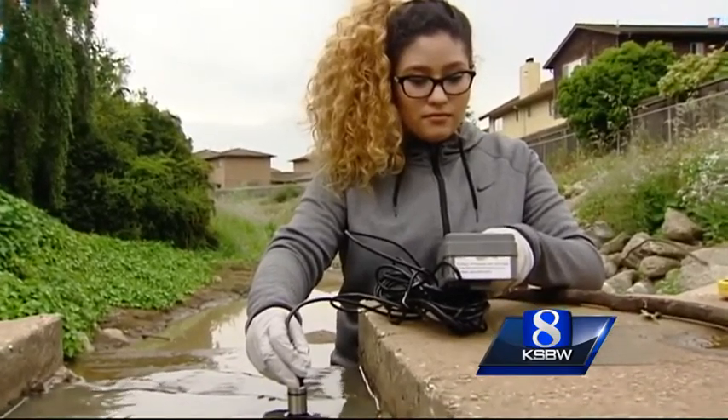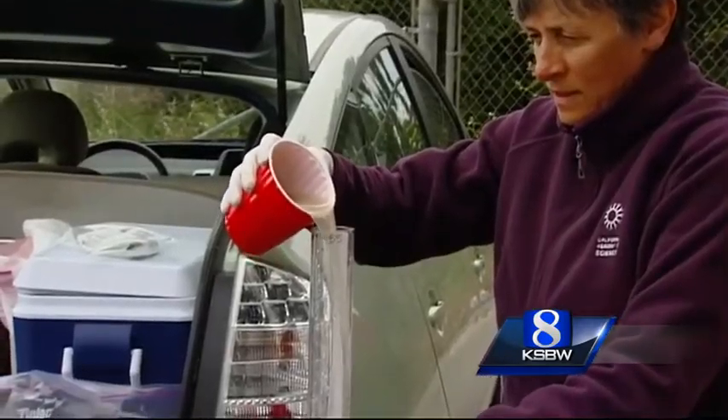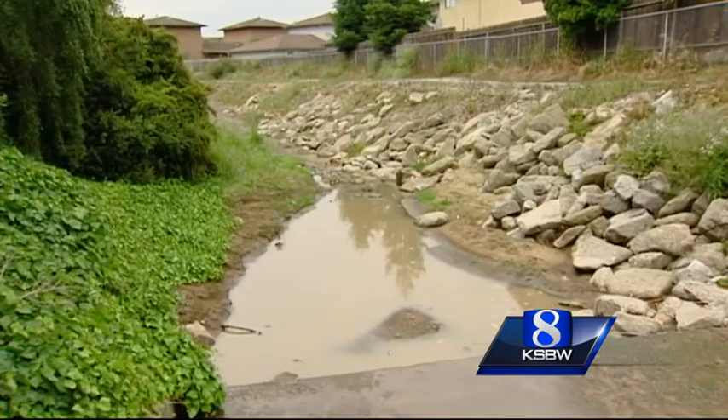The samples they gathered will be sent to a lab for analysis, and the results are expected in August. Reporting in Salinas, Bianca Beltran, KSPW Action News 8.